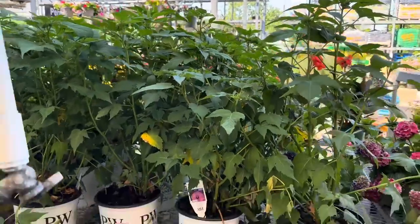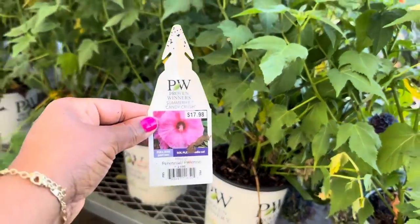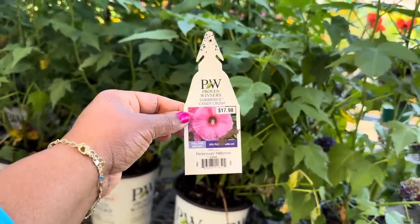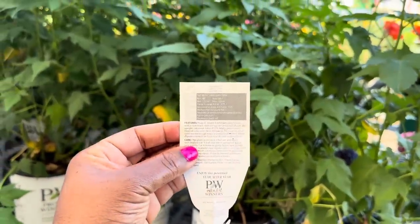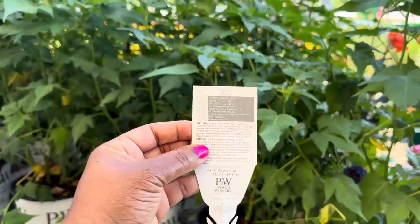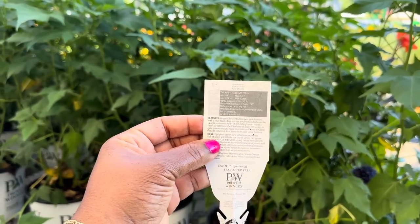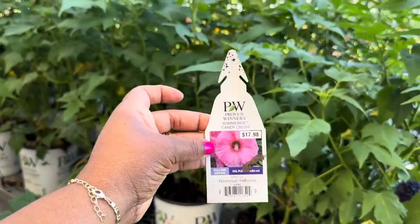This one is by Proven Winners: Summerific Candy Crush for $17.98. It loves full sun to part sun — it's a hibiscus and it's a perennial in a 2.03 gallon pot. It gets 48 to 58 inches tall, space it 48 inches apart (maximum 54 inches), hardy in zones 4 through 9 down to negative 30, and blooms mid-summer through early fall.